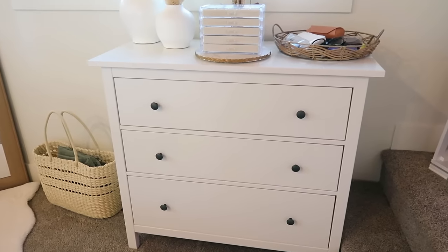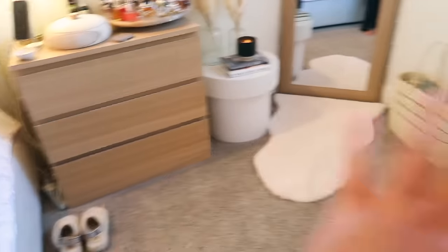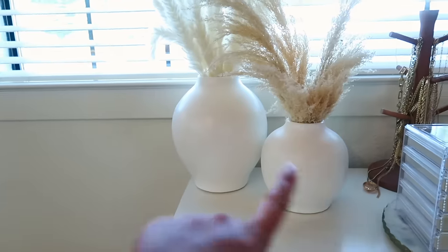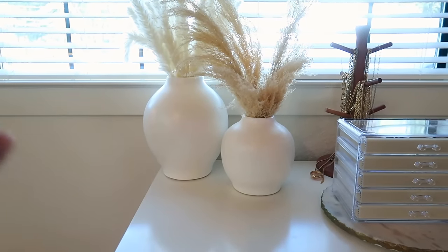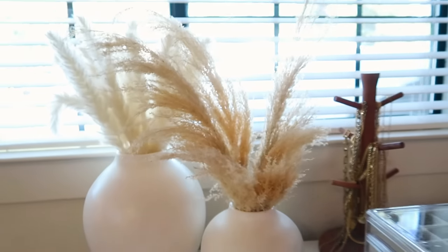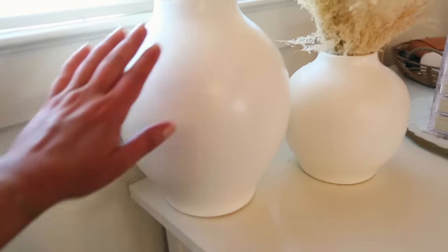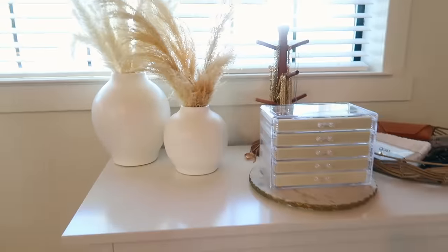Honestly I kind of wish I just had all Hemnes because the drawers fit a lot more. Lily's home sick today and I think I'm catching her cold. Out of the two I would probably go with Hemnes, though it takes up a little bit more space because of that extra thing on top. I just got these vases from Target — they're on sale right now for 20% off all wall decor and decorative objects. This one was around $25 and that one was $30. I just put Walmart pompas in them. They're a little more shiny than I thought but I love the shape.